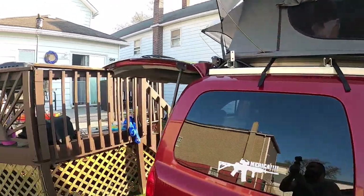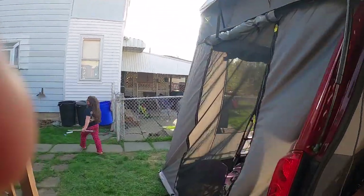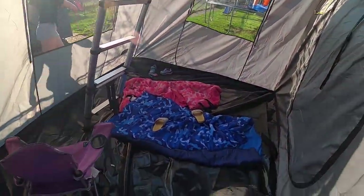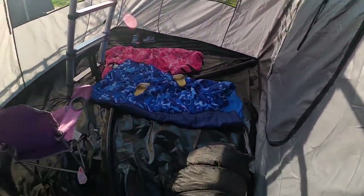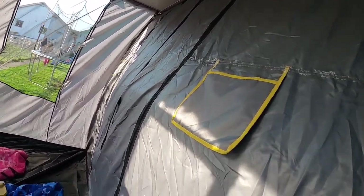Alright, I'll be up there in a minute. I did set up the annex and everything — this is the annex, and the kids have been playing in it all day today. It's so big. Those are kids' sleeping bags and there's a whole other section — you can literally set up two cots in here and still have plenty of room.